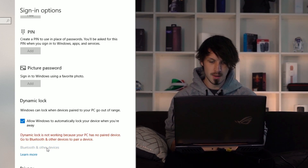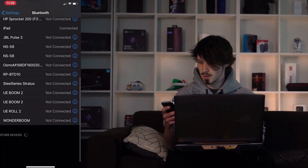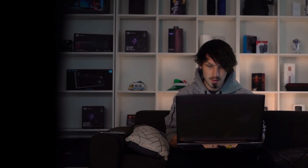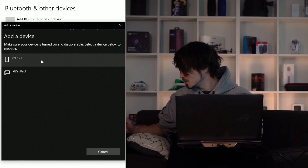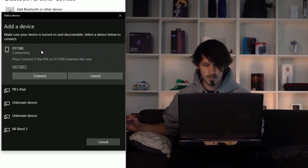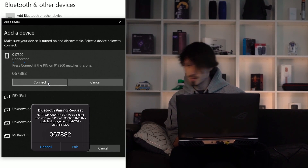So we've got to now pair our phone. I've got my phone here. Let's just go to Bluetooth. Laptop — no, that is not it. So we'll add a Bluetooth device. Bluetooth, okay. Now it should pop up. There's my phone. 067882. Yep, that matches.